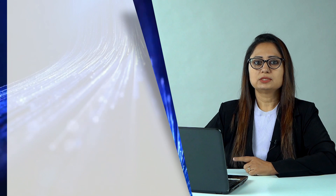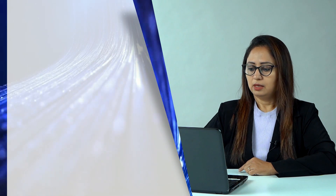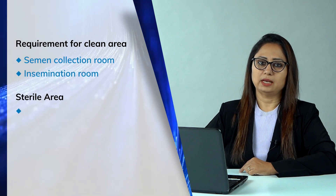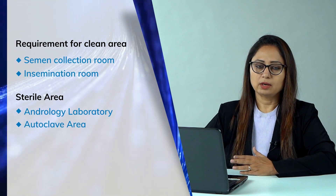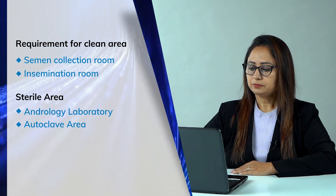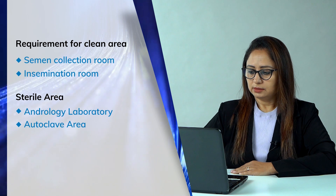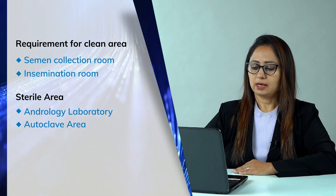In addition to that, if you want to start an IUI lab, according to the new laws you have to register for it. The mandatory things in that hospital or lab are a semen collection room, insemination room, and andrology laboratory. They should also have a pathology lab or collection lab and blood collection lab. The semen collection room, insemination room, and autoclave area fall under a clean area, while the andrology lab should be a sterile area.